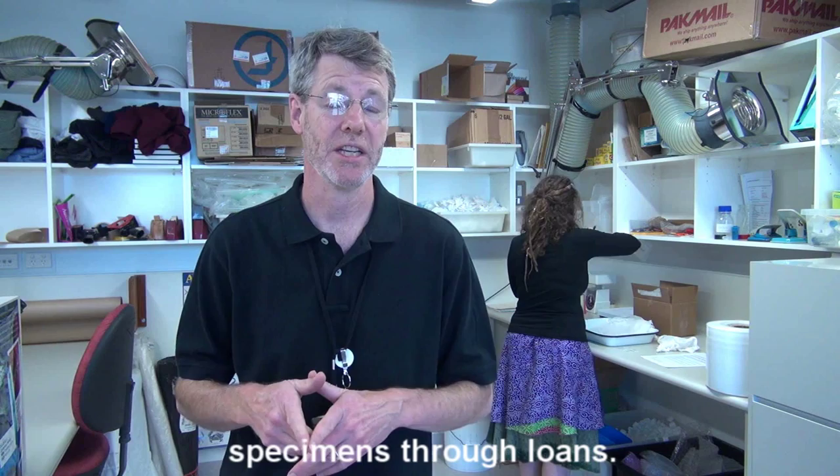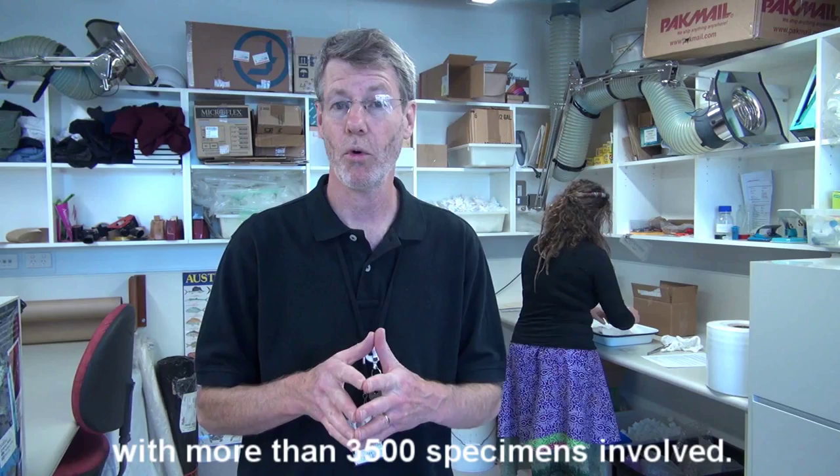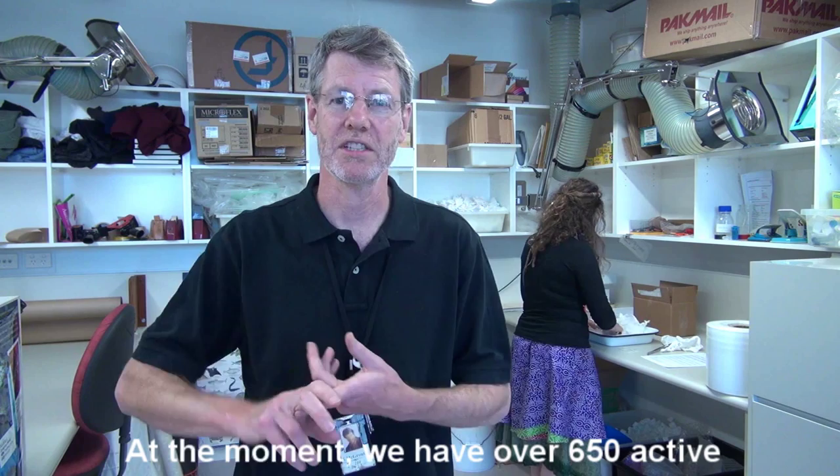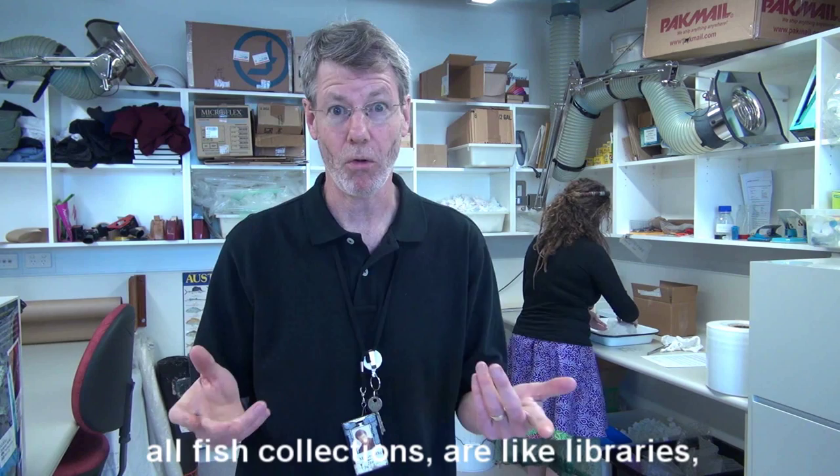As well as visiting the Australian Museum, scientists can gain access to our specimens through loans. This rather unimpressive looking area is the loan packing area. You can see Sam in the background here packing a loan. At the moment we have over 650 active loans out to people all over the world with more than three and a half thousand specimens involved.